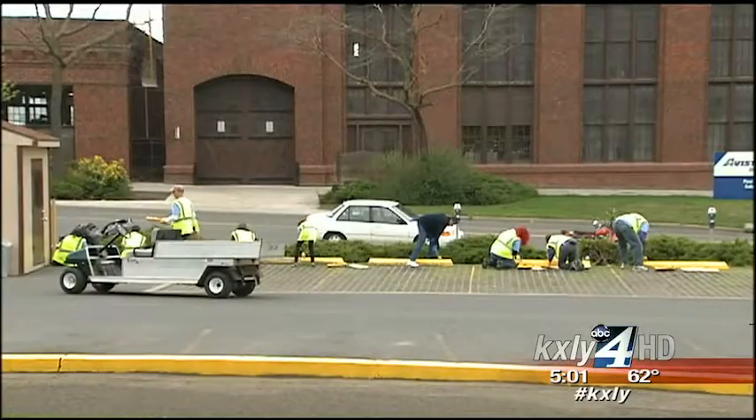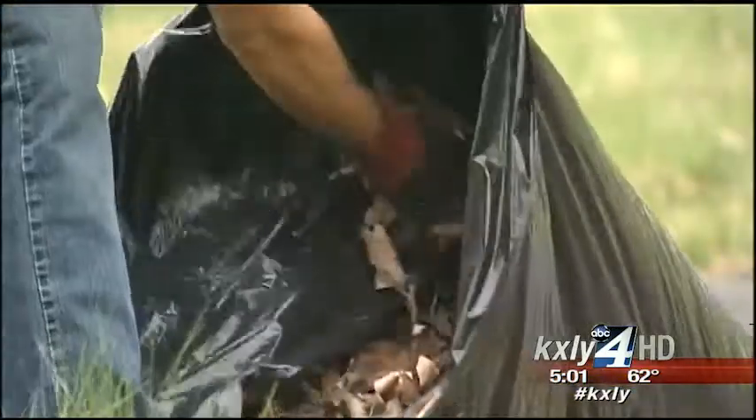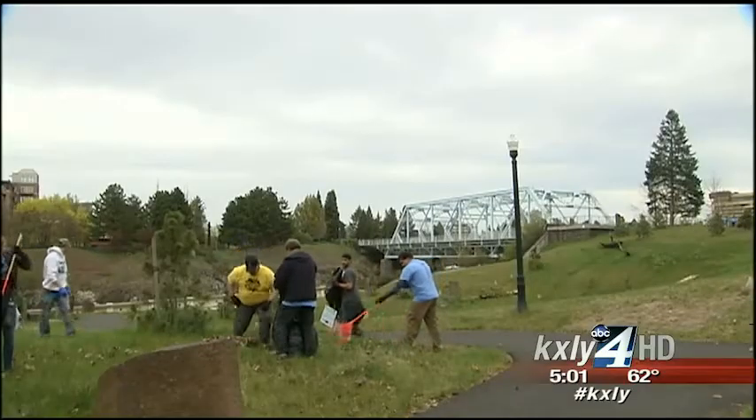Bursal is one of 180 volunteers cleaning up downtown Spokane. This is my yard. My city is my yard, so why not help clean it up, too?